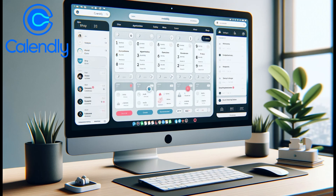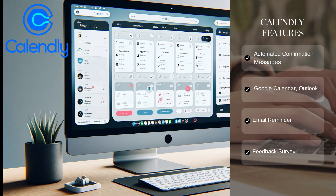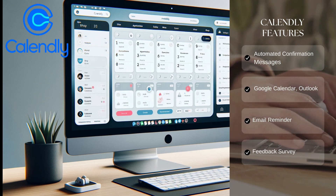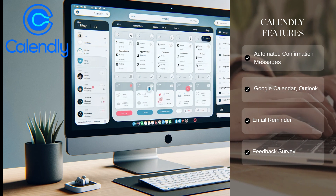Known for its ease of use and efficient scheduling, Calendly is a favorite for those seeking a tool that syncs seamlessly with popular apps. Calendly offers automated email reminders, requests for follow-up meetings, thank-you emails, and feedback surveys. Its compatibility across devices ensures a smooth user experience.